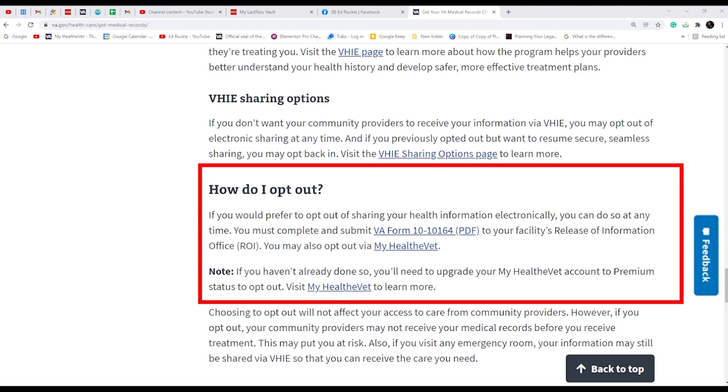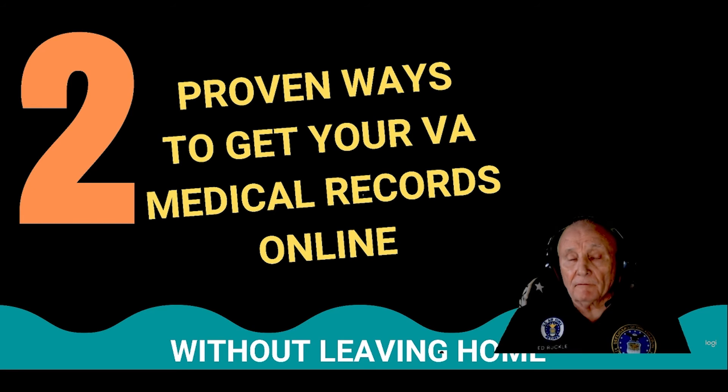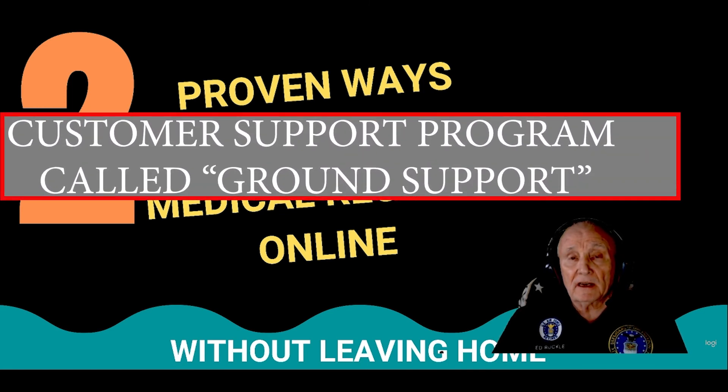You've now got the two main ways to get your VA medical records online and never leave home. To recap, you learned two ways to get your VA medical records online, and I've included links to other videos and resources down below in the description area. I've also just added my brand new help desk support program to my website, called Customer Support. I urge you to go to that — I'll include the link below along with a couple of videos. Register there and you can ask questions and get answers.